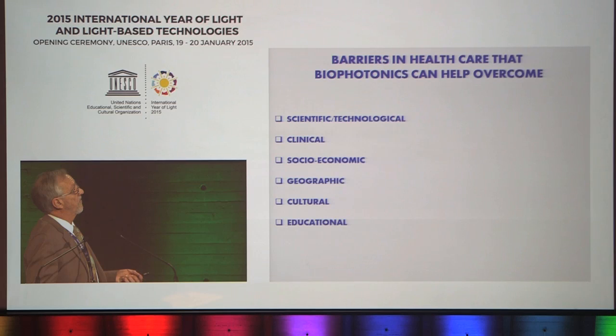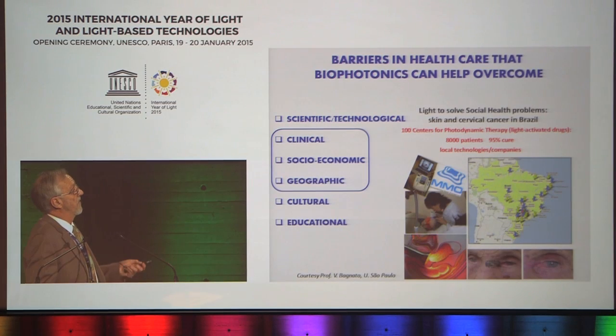A second example tackles socio-economic and geographic barriers. My colleague Vanderlei Bagnato, who is in the audience, has been instrumental in setting up over a hundred centers in Brazil for the use of light-activated drugs — photodynamic therapy — for treatment of cancer, addressing the tyranny of distance in Brazil while providing affordable technology to tackle a major health problem.